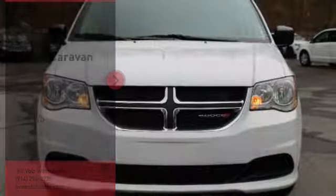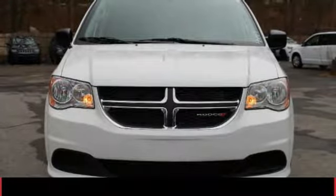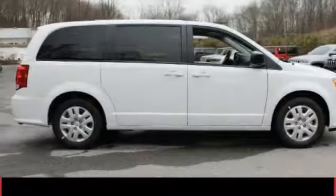We are pleased to show you the 2018 Grand Caravan. The Dodge Grand Caravan received the government's highest front and side crash rating of 5 stars.